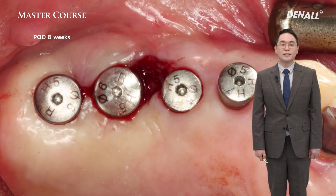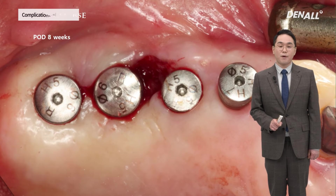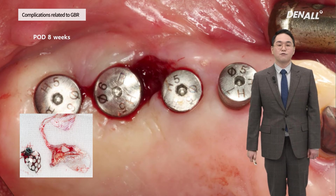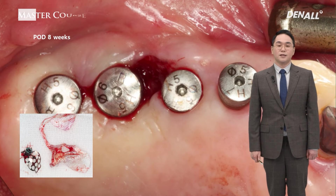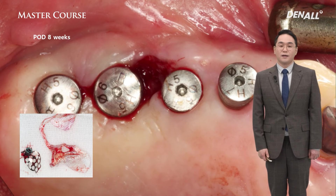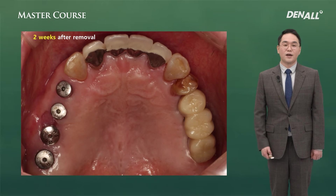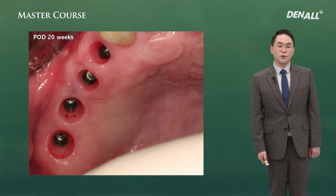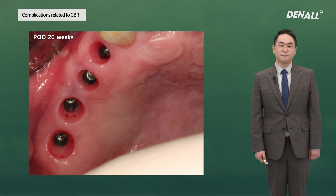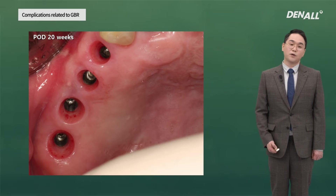Even after 8 weeks, no epithelialization occurs over the exposed area, unlike collagen membrane. Around the surrounding gingiva, there is no sign of inflammation or infection. At 8 weeks, I used a mosquito to pull off the exposed PTFE membrane without extensive incision. It comes out easily. I removed the cover screw and connected the healing abutment. The exposed area did not need suture — I just left it. At 2 weeks after removal, you can see nice epithelialization.